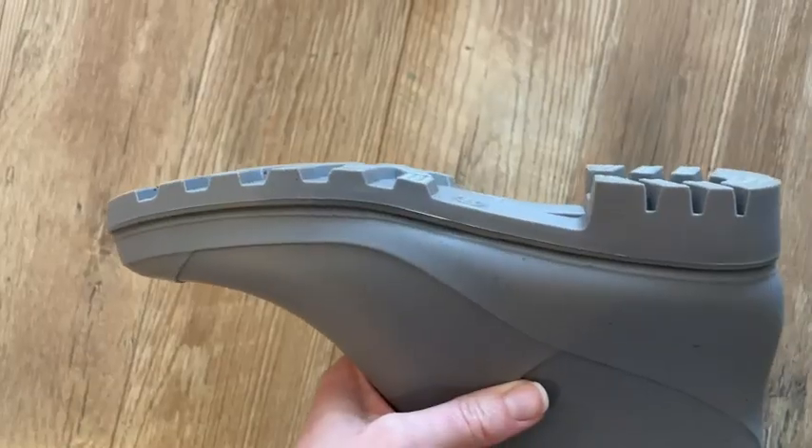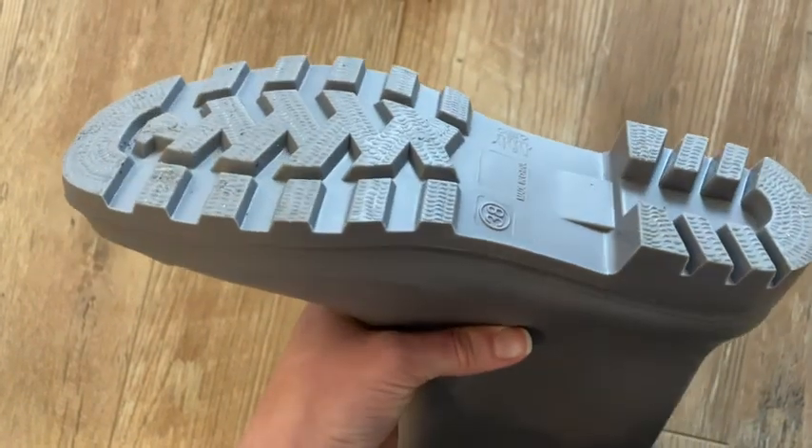They're really comfortable and true to size. I wear a size 8, that's what I got, and they fit perfectly. The tread on the bottom is fantastic — grips super well.